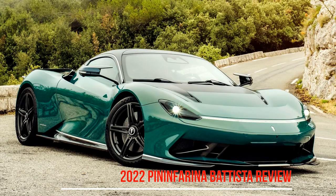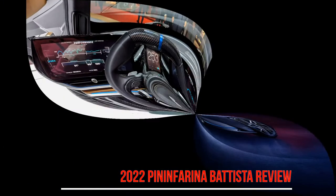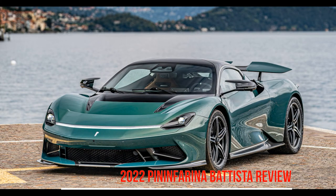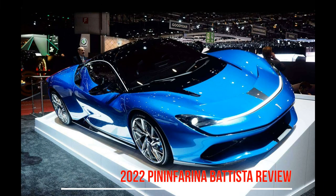With the Batista, Pininfarina is becoming a car brand in its own right, and it's emerging with its shape of the future when it comes to a luxury performance GT. It is incredibly quick, handles and rides sweetly, offers genuinely usable range, and serves up the kind of bespoke build, service and craftsmanship you'd expect of a car at this price.